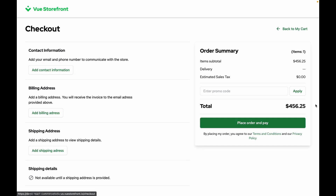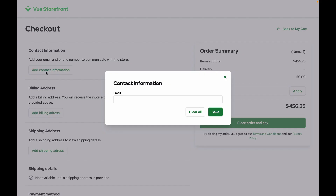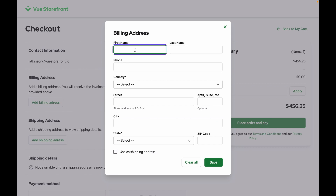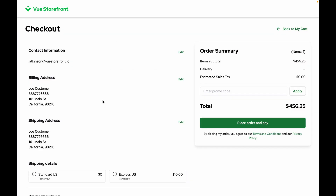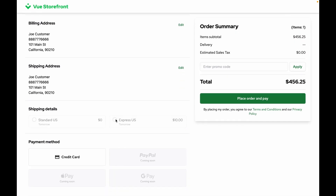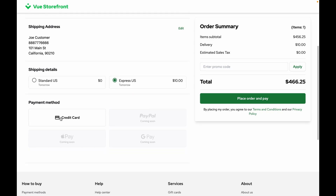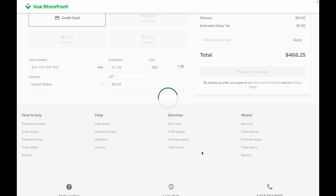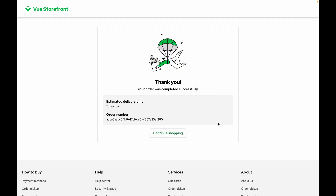And we'll jump into checkout. Let's add in some contact information and we'll add a billing address. Let's go ahead and place that order. And done.